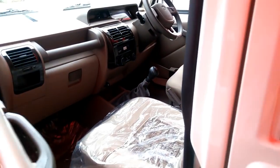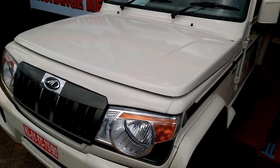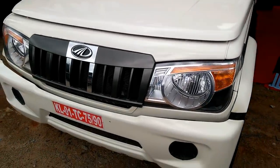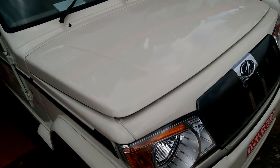Front brake is disc and rear brake is drum. The audio system supports USB, AUX, and CD. It also comes with Bluetooth functionality so you can enjoy your music wirelessly. The Intelligent Driver Information System is also included.